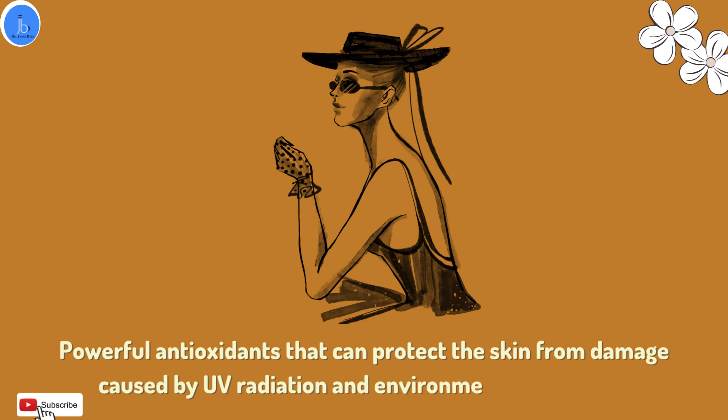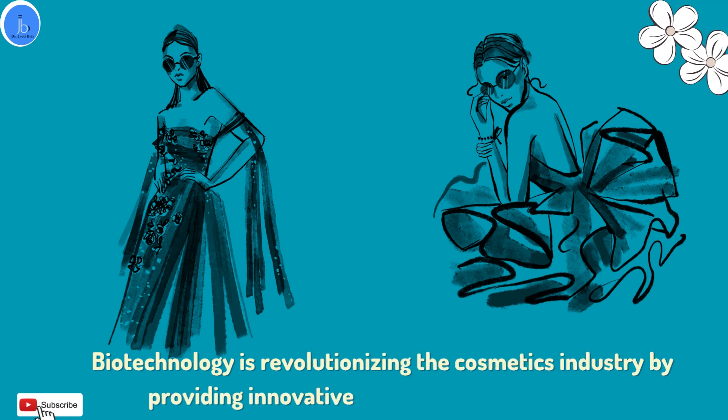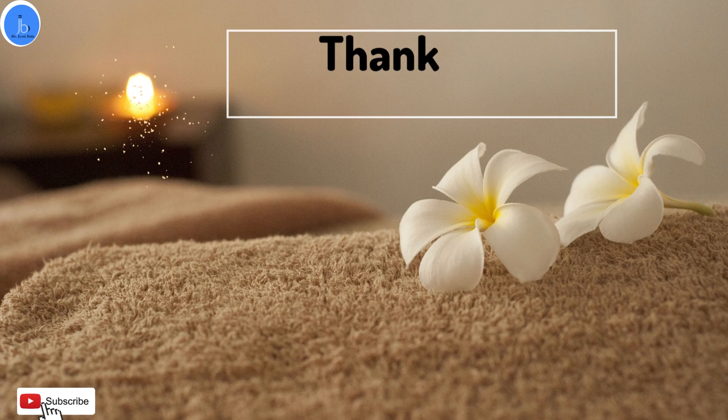Overall, biotechnology is revitalizing the cosmetic industry by providing innovative and sustainable solutions. In the upcoming years, we can expect to see even more exciting developments in biocosmetics, such as the use of CRISPR gene editing to create customized skin care products which are personalized and tailored to individual needs.